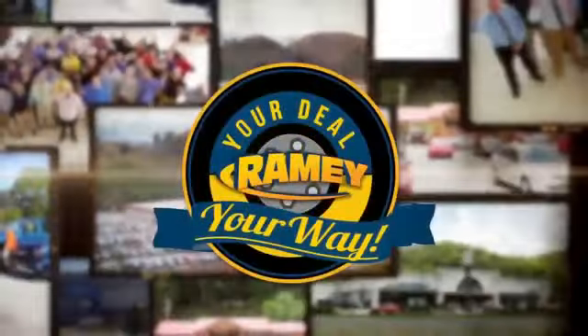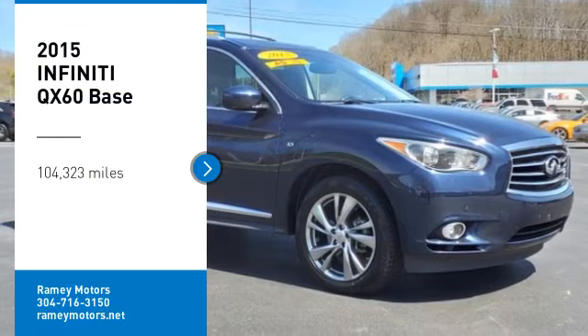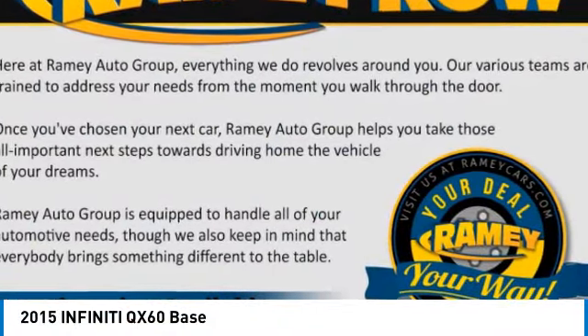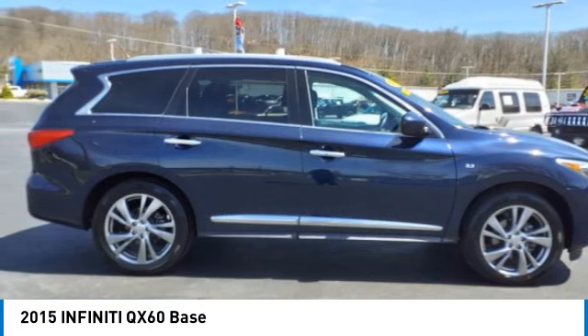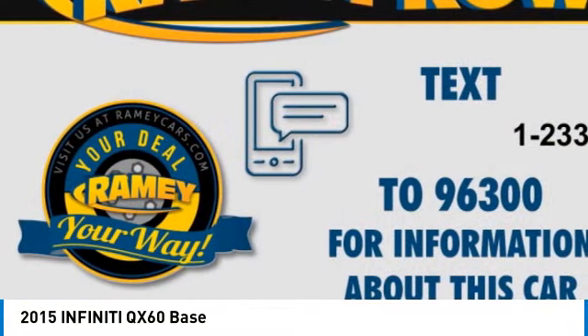At Ramey, it's your deal, your way. Come test drive the 2015 Infiniti QX60. The Infiniti QX60 is the perfect blend of luxury and practicality.